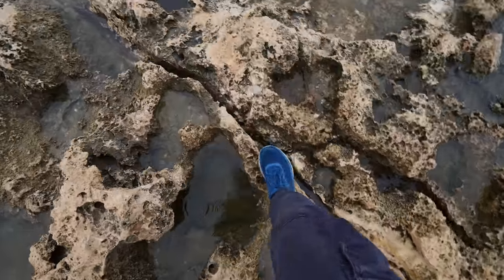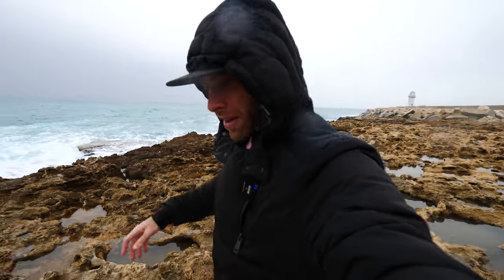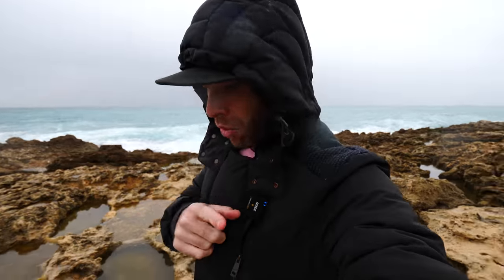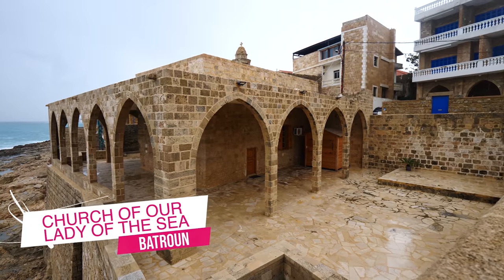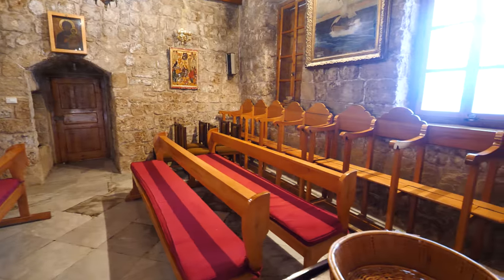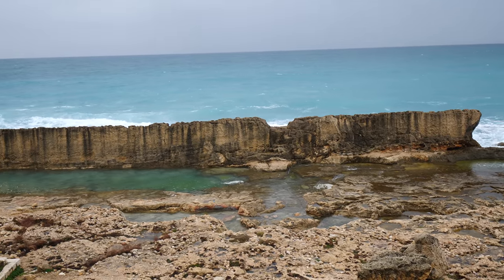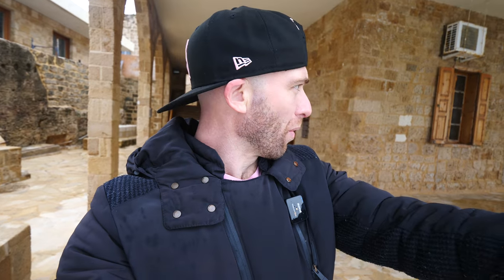We're crossing over to the very end to see the Phoenician walls. Be careful — it's super sharp here. Don't come with sandals, you'll hurt yourself. These are the same rocks they used to build the old houses in town. Right here we have the Phoenician walls, but unfortunately they've blocked it off so you can't see up close. You have to climb up to the church to get an epic view.